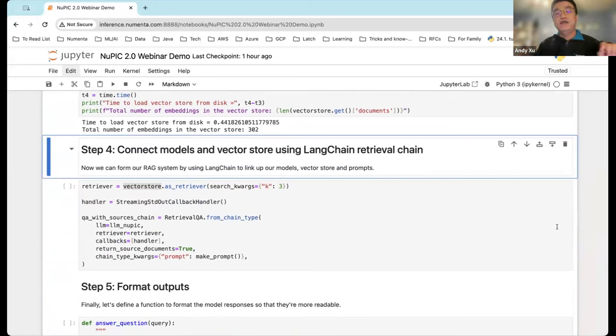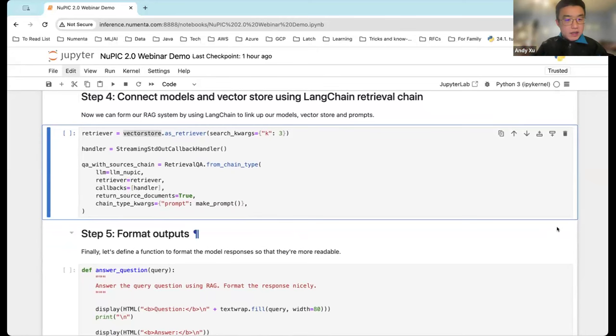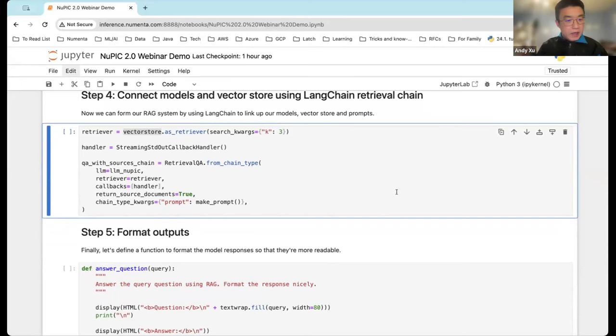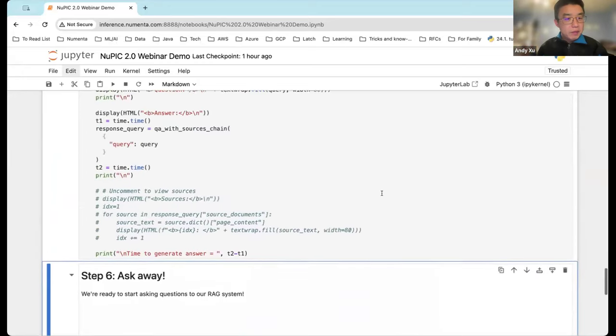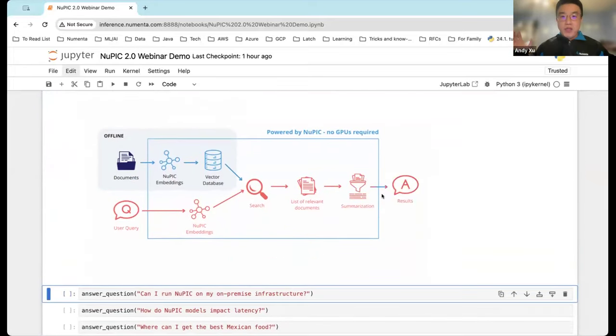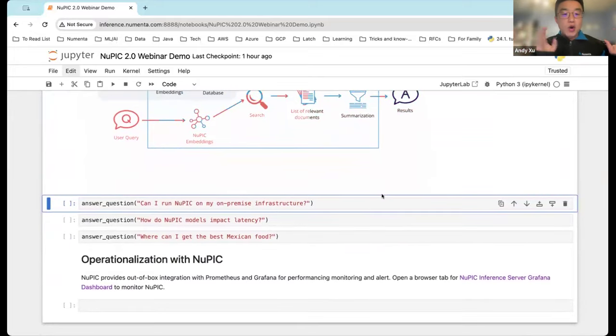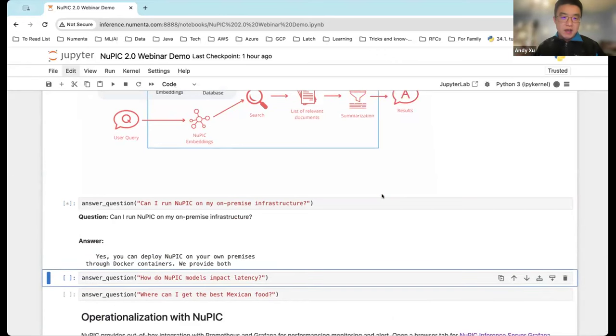The next step is to load all the embeddings from the vector database. For this example, we put all the NuPIC product documentation as the underlying data in the vector DB. We load about 300 embeddings from the vector DB in less than half a second. One thing to call out: for this example we use a very lightweight in-memory vector DB. In your actual production, there are more enterprise-scale vector DBs available. Then you create tasks to do the document retrieval — again, this is an existing LangChain concept.